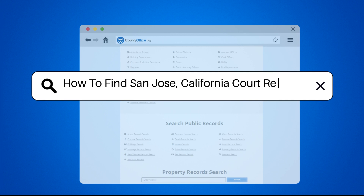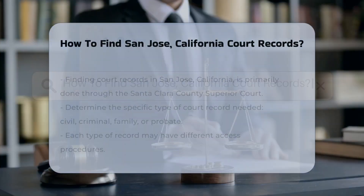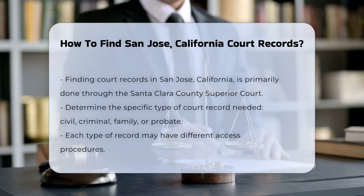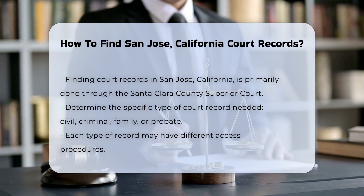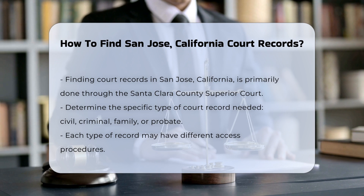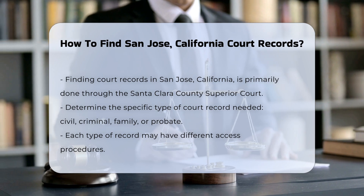How to find San Jose, California court records? Finding court records in San Jose, California is a straightforward process. The Santa Clara County Superior Court is the primary source for these records. You can visit their official website for detailed information.